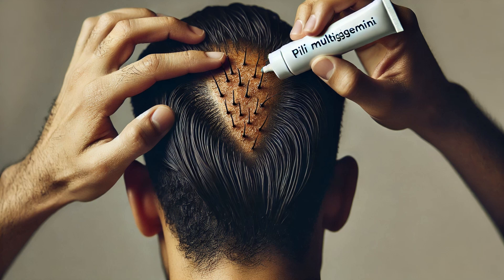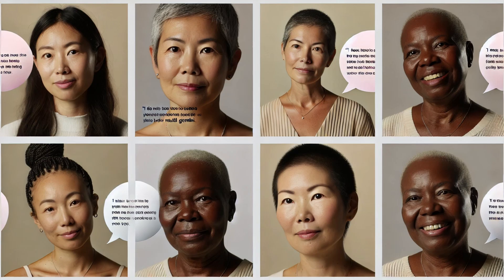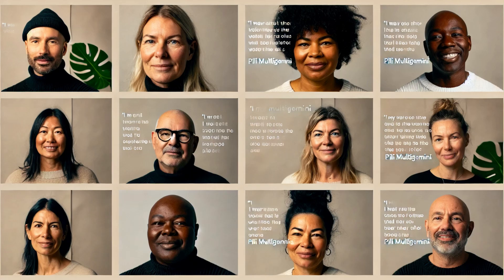Consulting with a dermatologist is the best course of action to determine the right treatment plan for you. Living with Pili Multigemini can be a unique experience. While it might be a bit of a surprise to discover tufted hair on your body, it's important to remember that it's just another variation of normal. Embracing your unique features can be empowering, and there are communities and resources available for support. Many people with Pili Multigemini live perfectly normal lives without any issues. In fact, sharing your story can help raise awareness and support others who might feel self-conscious about their condition.